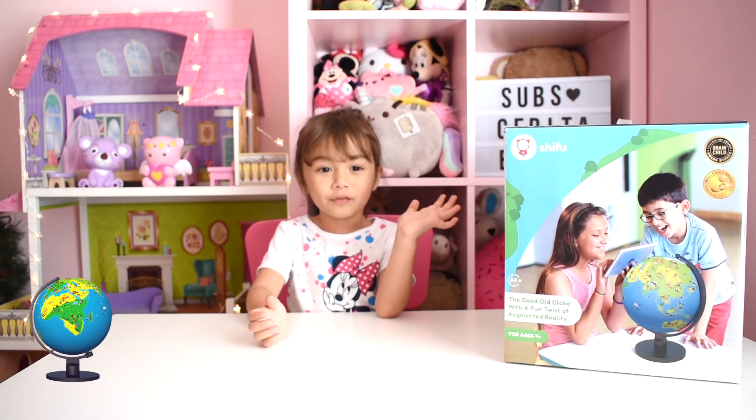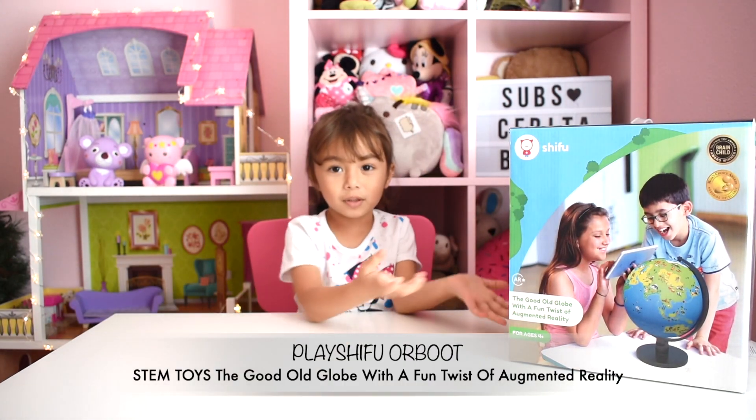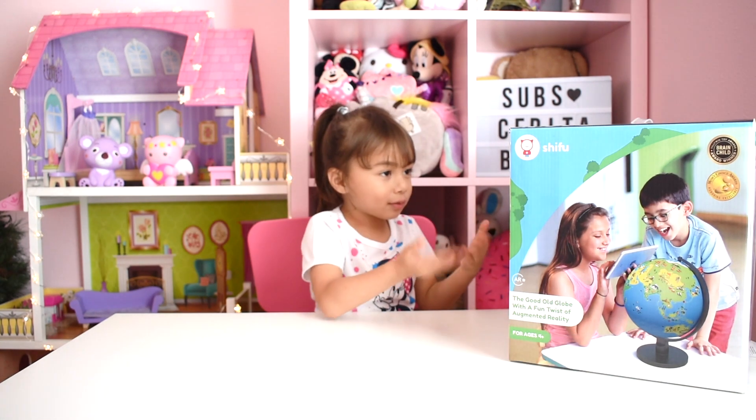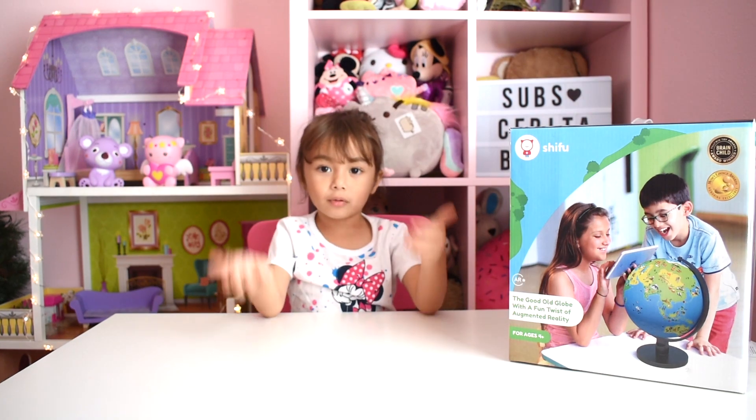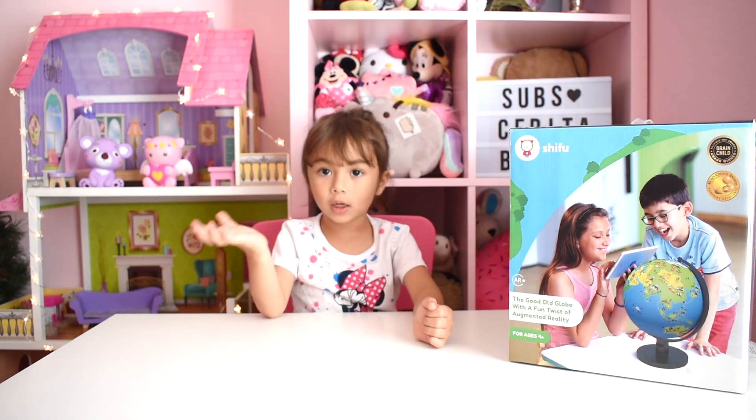Today I got a package from PlaySeeFood. Thank you so much, PlaySeeFood. Now I'm going to show you how to play with this art box. It's going to be so much fun. We're going to learn about the world, the culture, and the language.